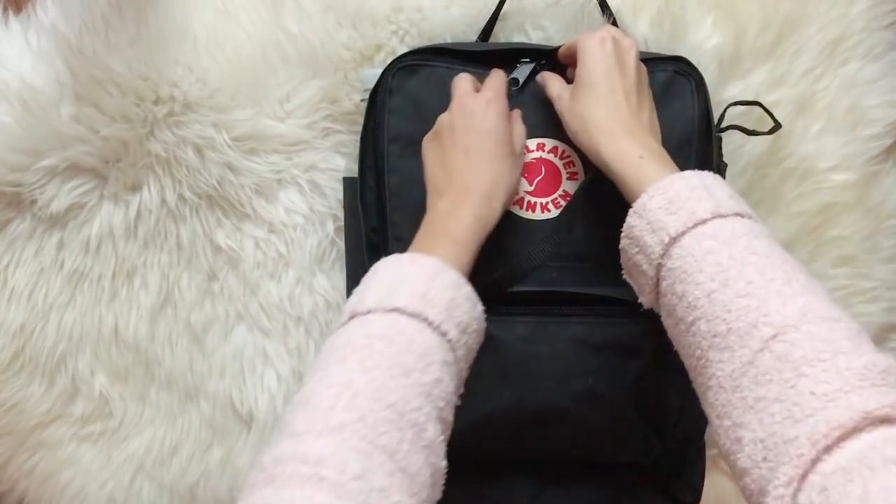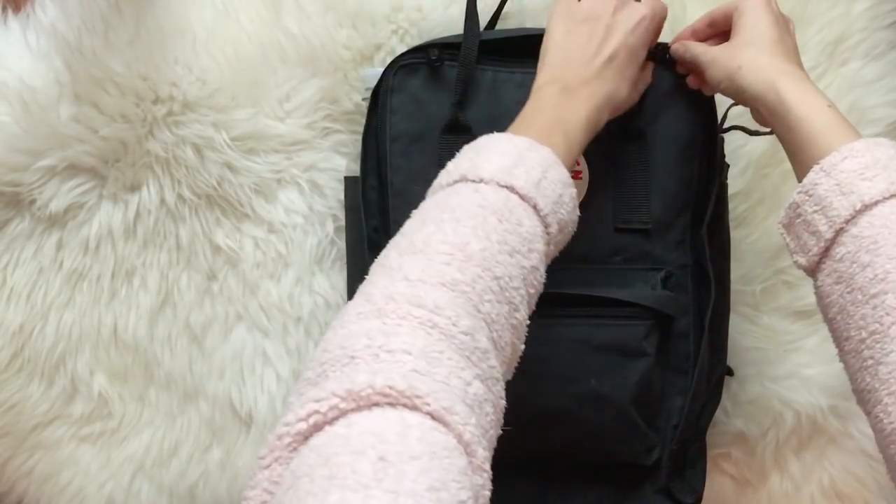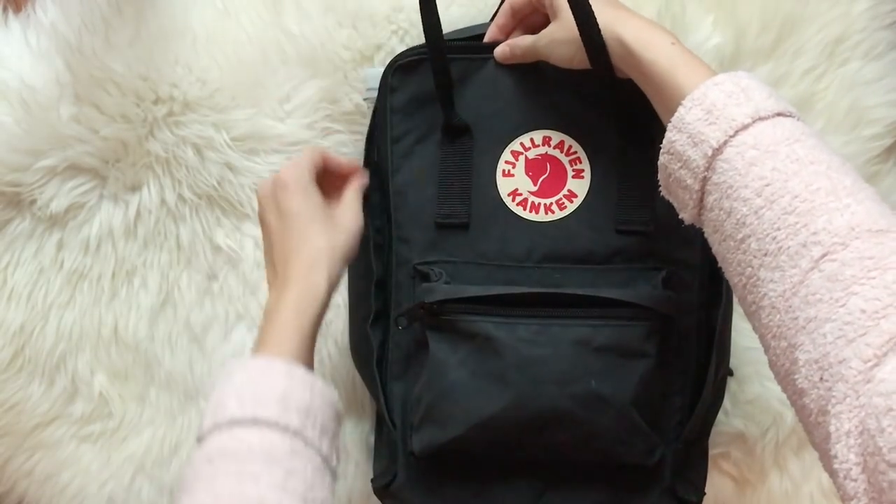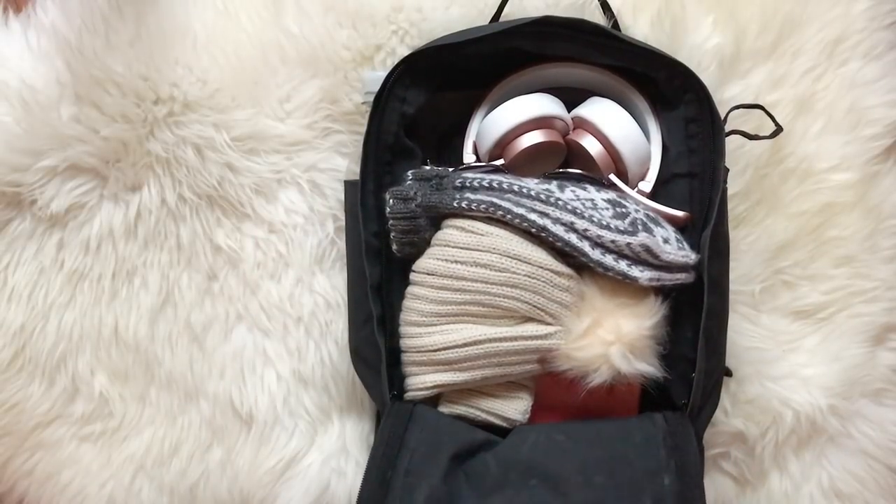Next up is the main compartment where I keep larger items. My tip here is to sort your items based on what you're most likely going to need.